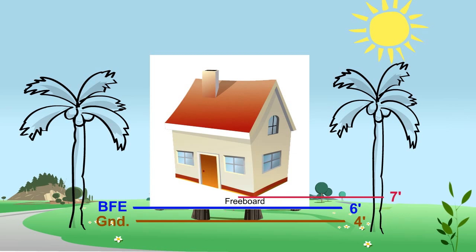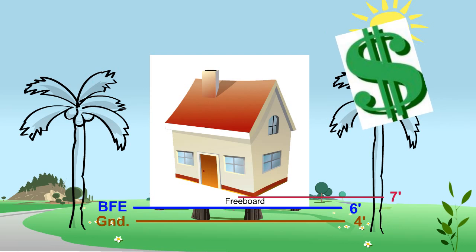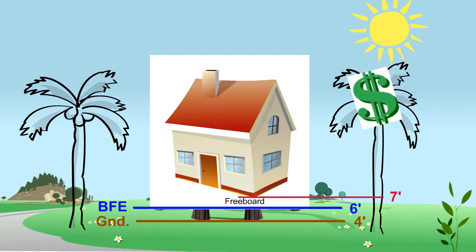In this instance, because the building code now requires an additional one foot of elevation, by default this building has one foot of freeboard. Buildings with freeboard pay much lower flood insurance premiums because they have a lesser chance of being flooded. The greater the freeboard, the smaller the insurance bills.